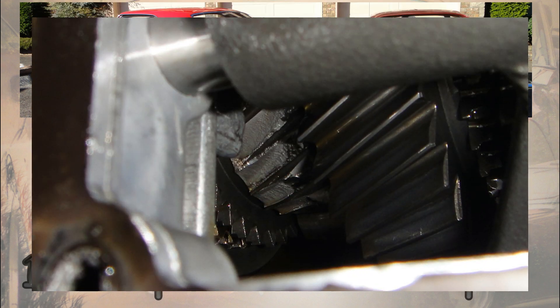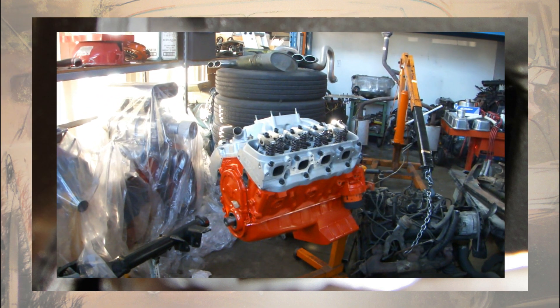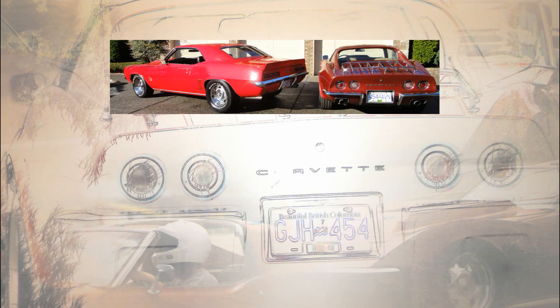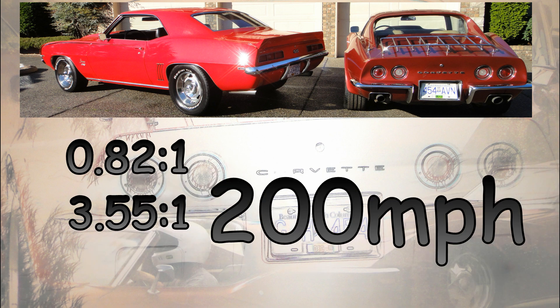When I blew up 3rd gear in my Camaro, I took the Tremec out of my Vette — which is temporarily off the road due to a blown-up engine, don't ask — and put the 0.82 to 1 overdrive in my Camaro. That's an improvement over the 0.64, because on radial TAs and a '69 Camaro, I just don't need to see the other side of 200 miles an hour.